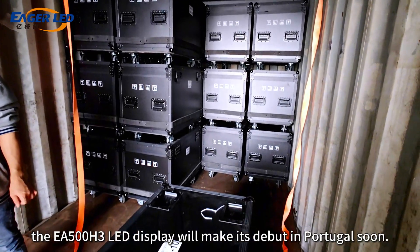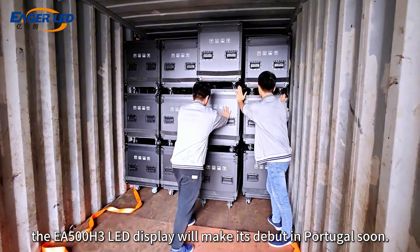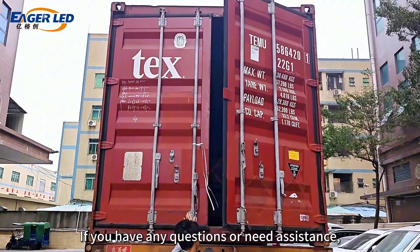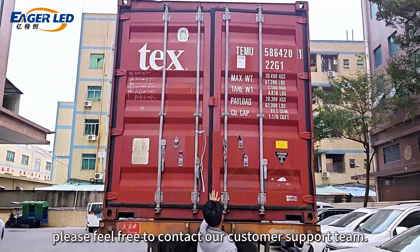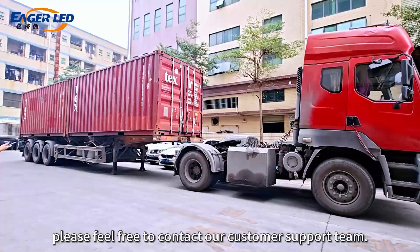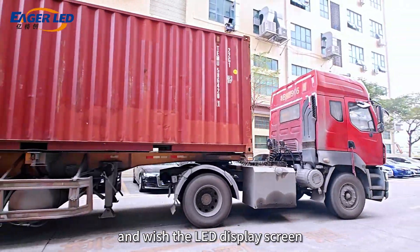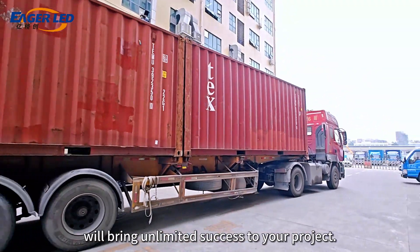Stay tuned — the EA500H3 LED display will make its debut in Portugal soon. If you have any questions or need assistance, please feel free to contact our customer support team. Thank you again for choosing our products, and we wish the LED display screen will bring unlimited success to your project.